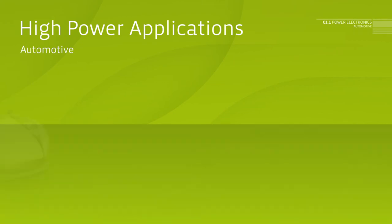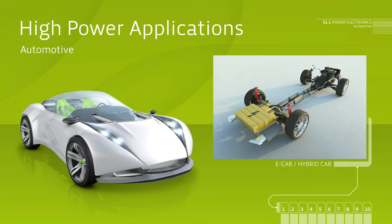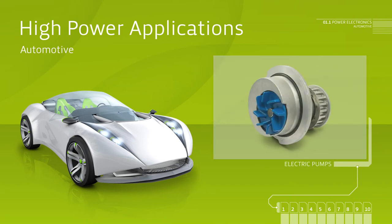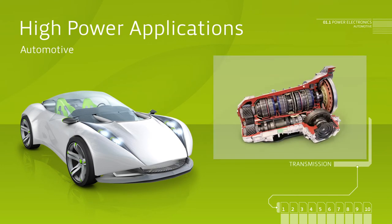For less fuel consumption, less CO2 emissions and more safety and comfort, it is increasingly necessary to switch higher currents and to dissipate heat. For this, Schweitzer offers the most comprehensive solution spectrum of all PCB manufacturers.